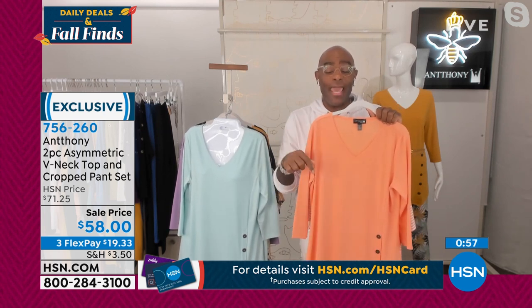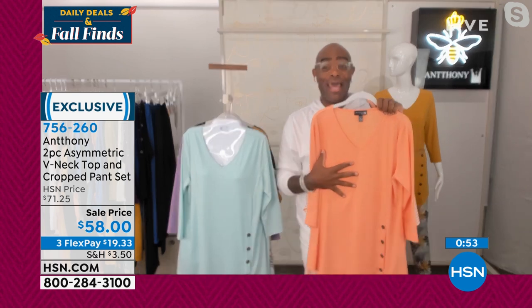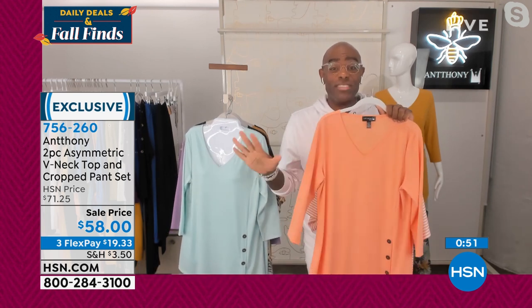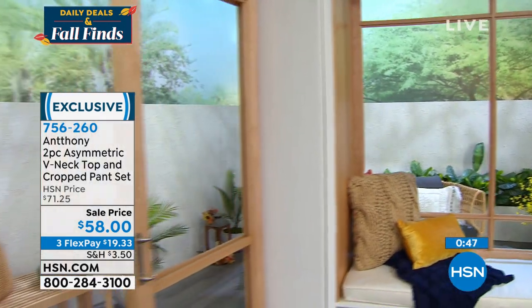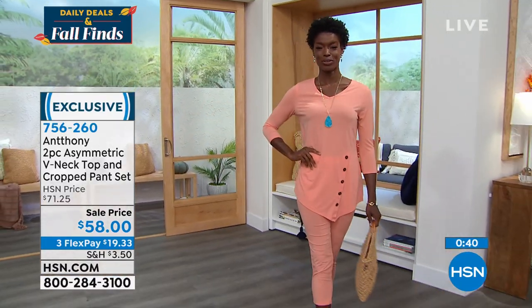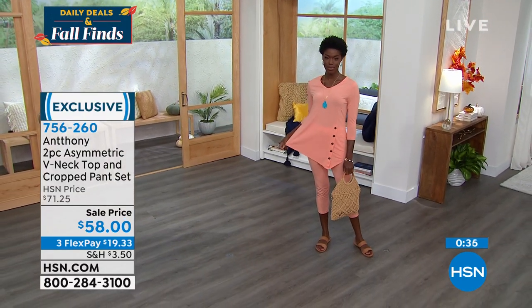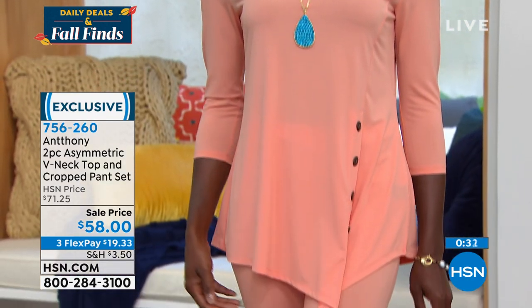So many women on Instagram posted about this — one said 'I bought these pants last month, put them on, and they fit like a dream.' We have an army of women across the United States who love the fit. When you buy a medium from Anthony, it's going to fit consistently — that's what you buy in designer consistency.